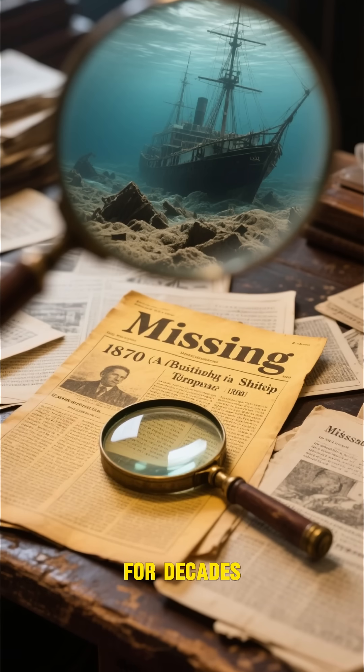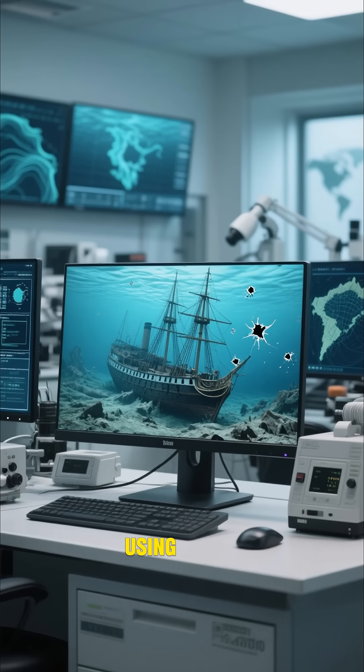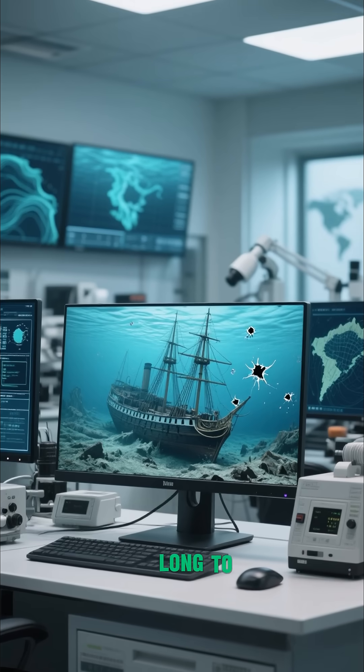For decades, the mystery of what happened to the Electra and the rest of her crew remained unsolved until now. Using forensic oceanography, scientists were able to determine the cause of the sinking and why it took so long to find the wreck.